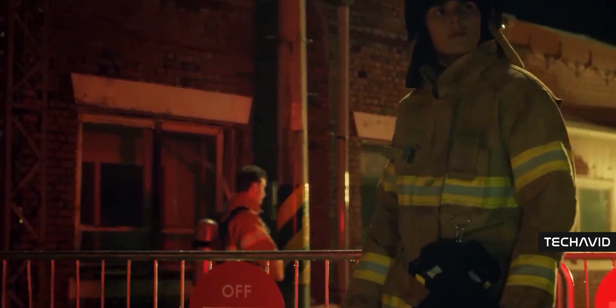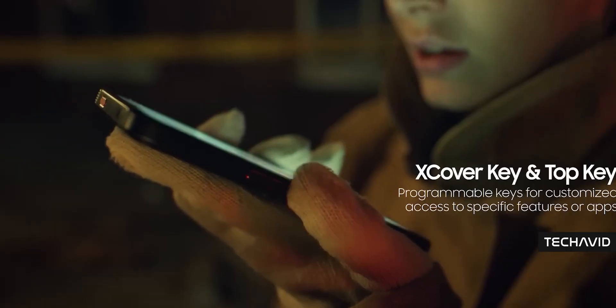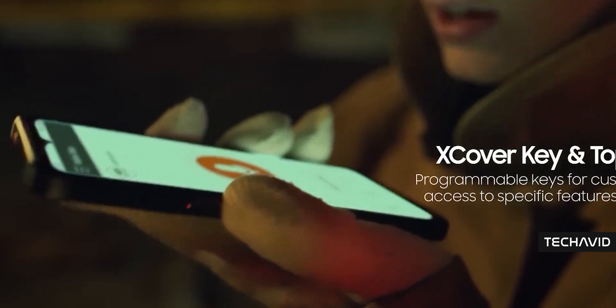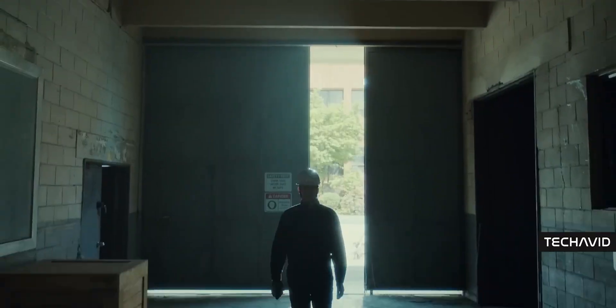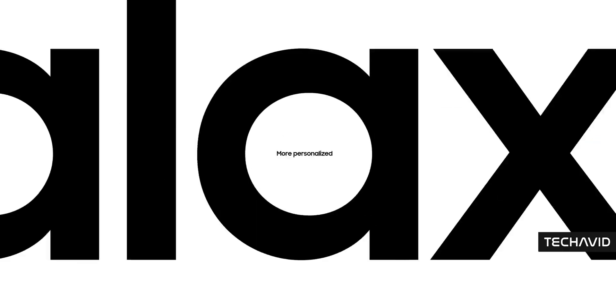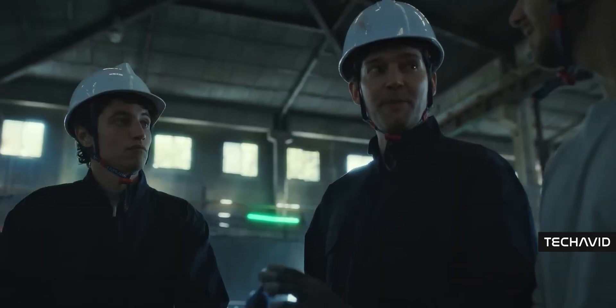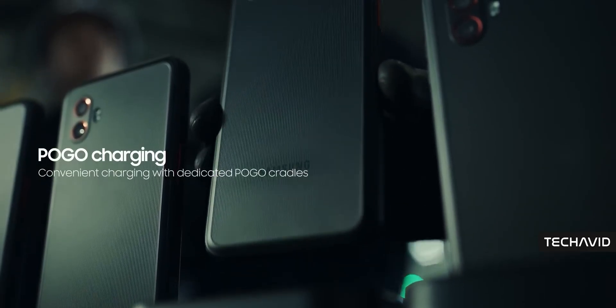Another upgrade — Android 15 out of the box. The X Cover 6 Pro is supposed to get Android 15 too, according to Samsung, but you know how these things go. Support windows can be unpredictable. Oh, and they've bumped Bluetooth up to 5.4. Other than that, it's got the same rugged durability. Would have been nice to see an IP69 rating instead of sticking with IP68, but maybe next time.